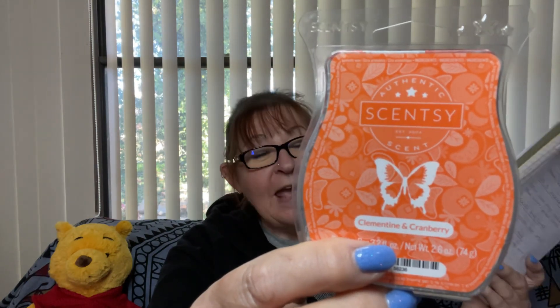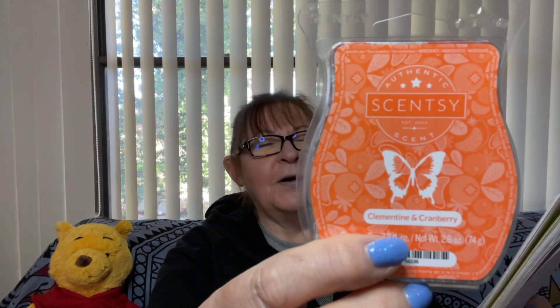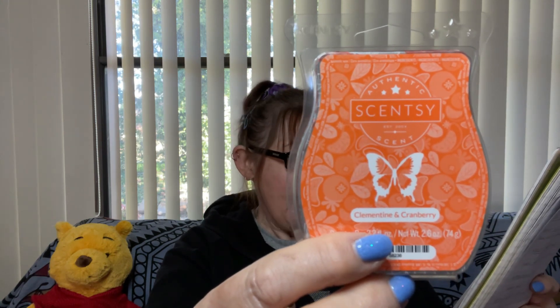This one is Clementine and Cranberry. This one was a scent of the month — I can't remember whether it was last year or the year before. But Clementine and Cranberry is a favourite of mine, I've actually got a few of these. This one was open so I've opened it — it's Tarte Clementine Zest, Sugared Amber and Plum Woods. This is beautiful, a really nice deep fragrance and it lasts for a couple of days. Beautiful colour wax, quite citrus, and I'm a citrus lover. So Clementine and Cranberry will go in my Scentsy Club.